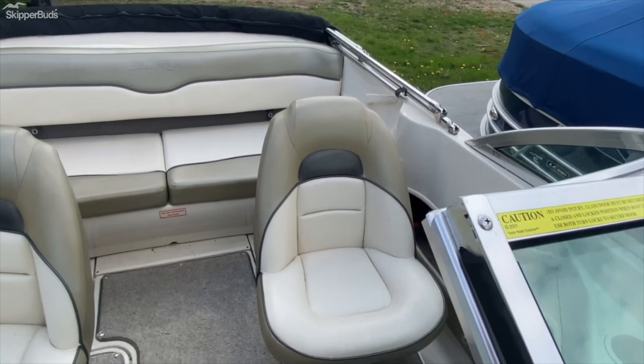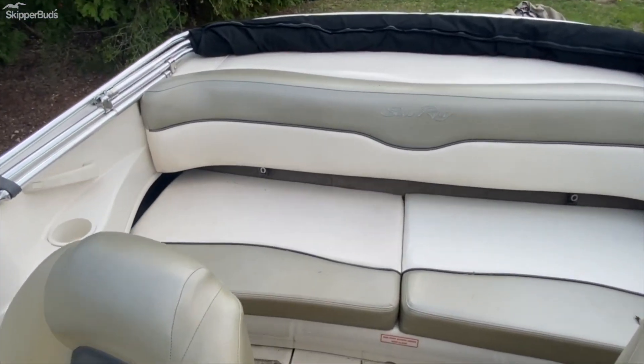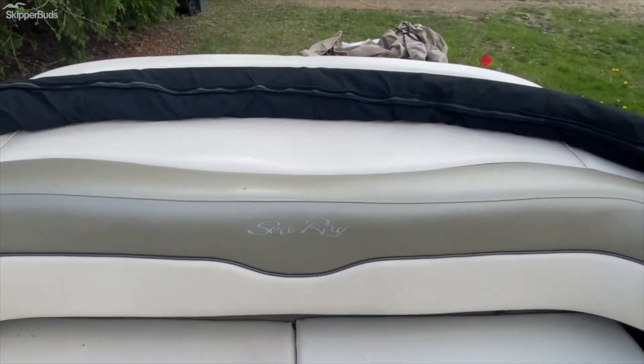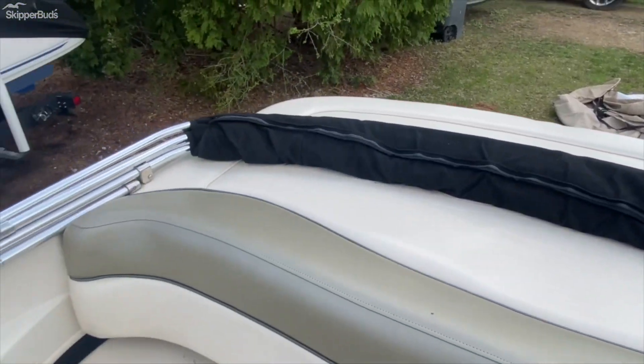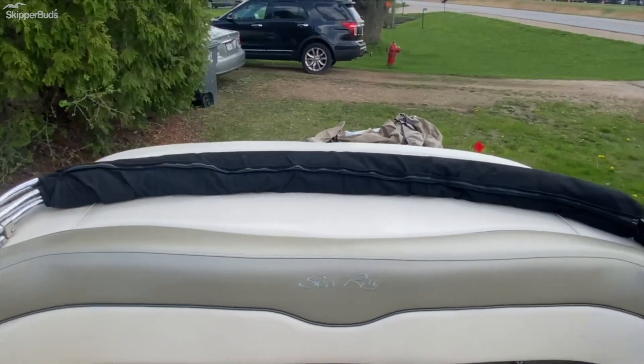This boat does have the dual captain's chairs. You have a nice large bench in the rear here. Under this sun pad is going to be your engine compartment. You can see that bimini as well.